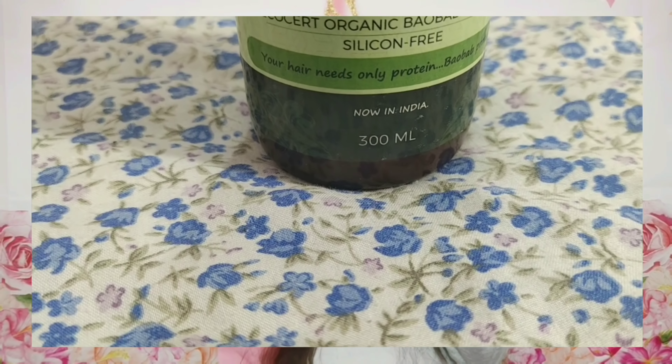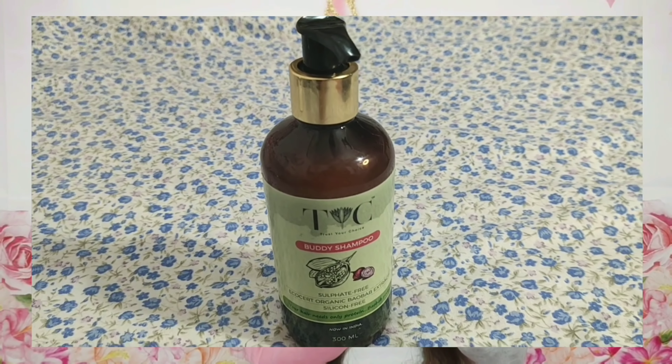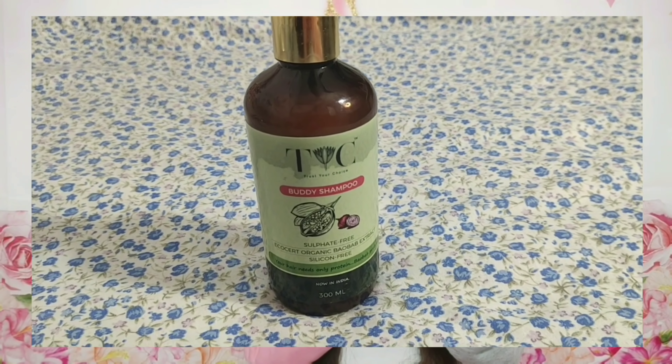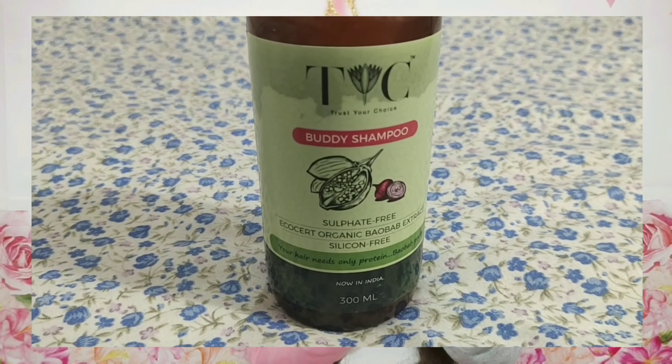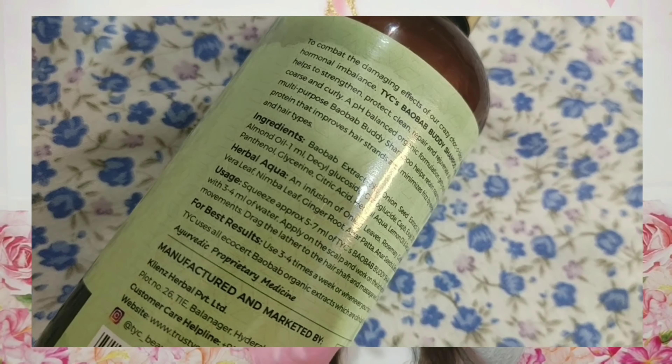You can apply both overnight. After leaving it on, you wash it off with this shampoo — and this shampoo works for your hair like a best friend. This product is sulfate free, organic baobab extract, and silicone free. Your hair needs protein, and baobab protein is highlighted on this. The shampoo is clinically tested. For best results you can use it 3–4 times a week.